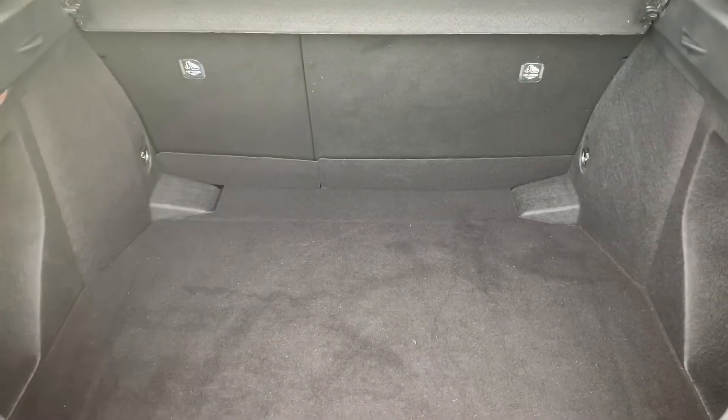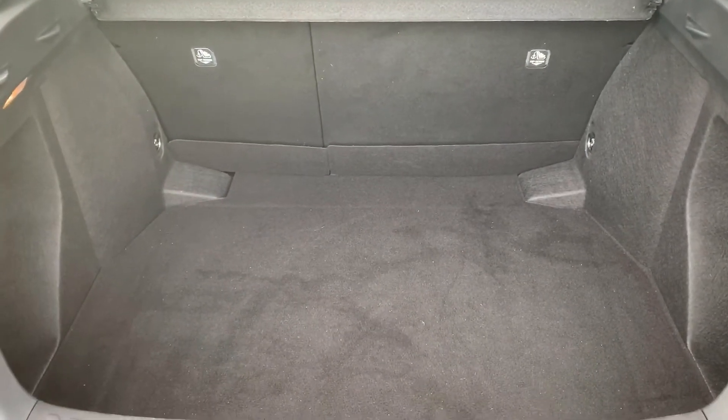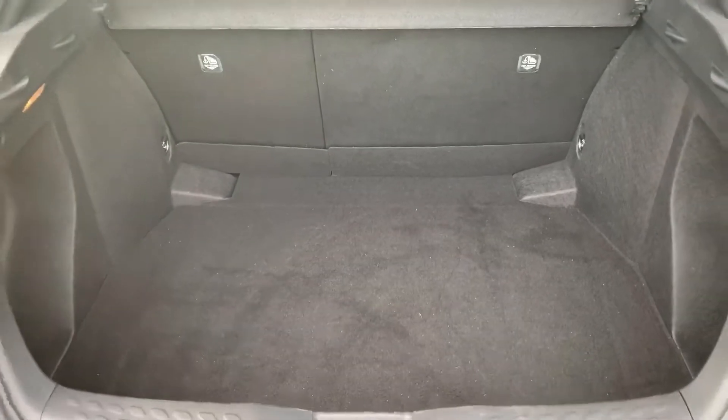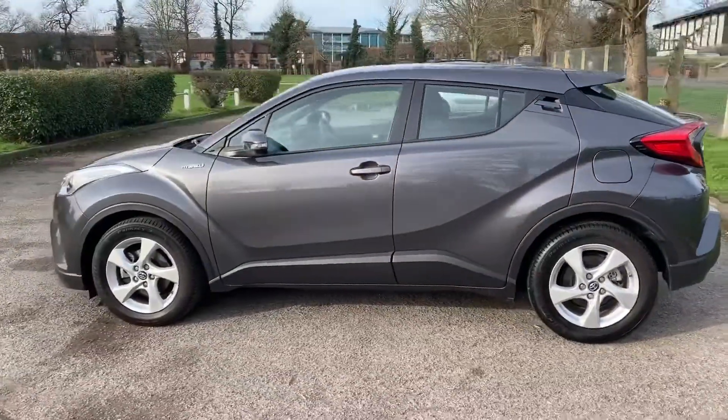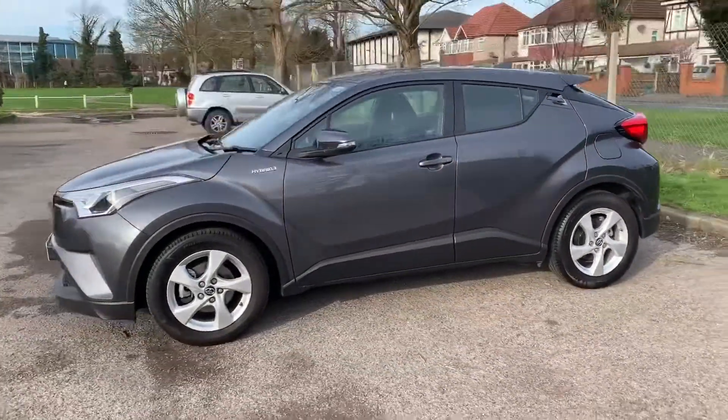As we approach the back of the car, you'll see we have plenty of boot space, along with a 60/40 split folding rear seat should you wish to increase this space even further. We're just going to work our way back around to the front of the car and then hop in and run through some controls on the inside.